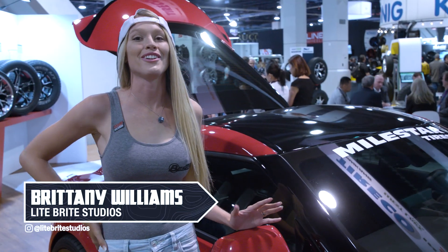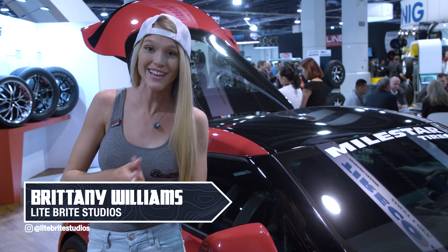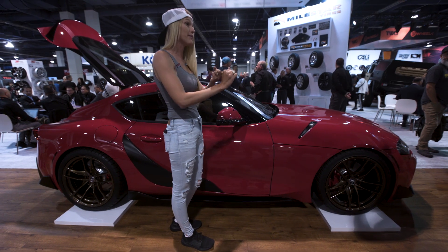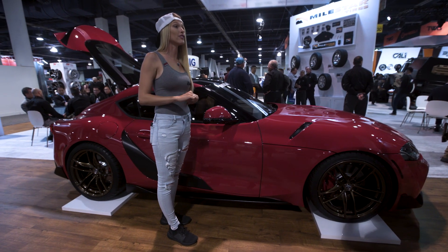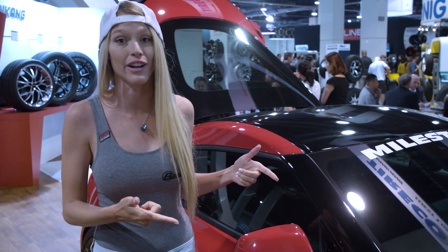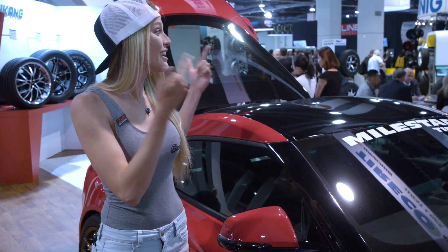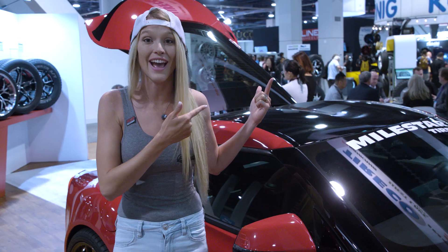We're officially at SEMA, specifically the Milestar Tire booth. They look not only amazing, but they perform amazingly as well. Not just their mud tires, but their all-terrain and race tires. If you don't believe me, you can go check out some of their other products and tires here at their booth.